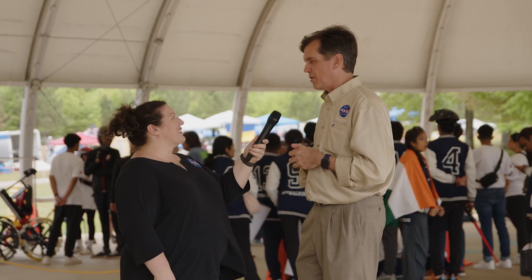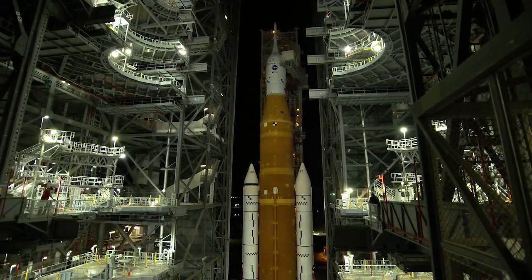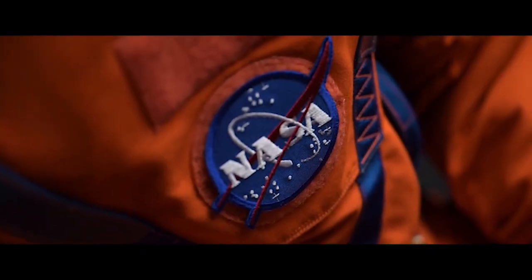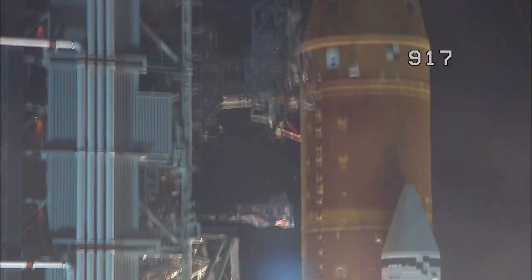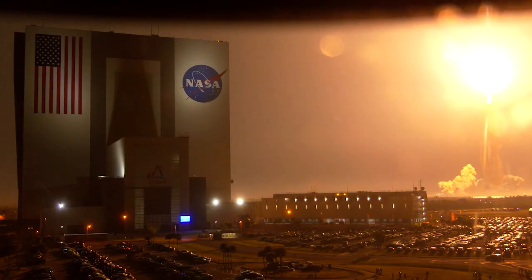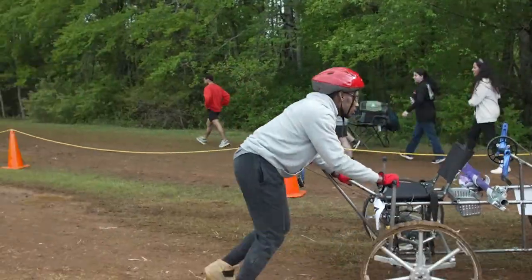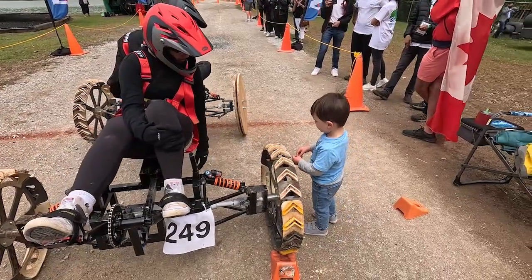Following two Artemis test missions, Artemis III will mark humanity's return to the moon in over 50 years. Four astronauts will depart from launch pad 39B at NASA's Kennedy Space Center inside the Orion spacecraft atop the Space Launch System rocket. The crew will travel to lunar orbit, where the human landing system will take them down to the surface of the moon, and the astronauts will begin their scientific work. This student design challenge encourages the Artemis generation of scientists and engineers to provide innovative concepts toward achieving the agency's human exploration goals.